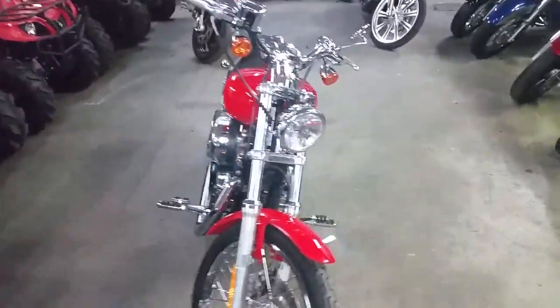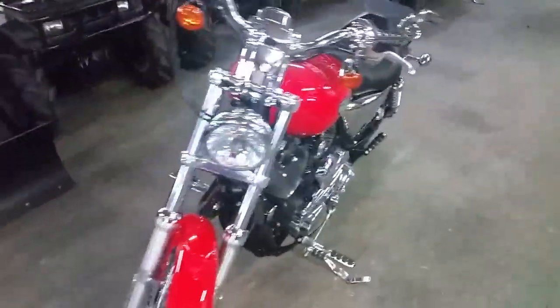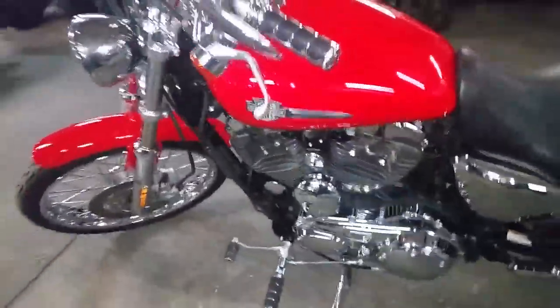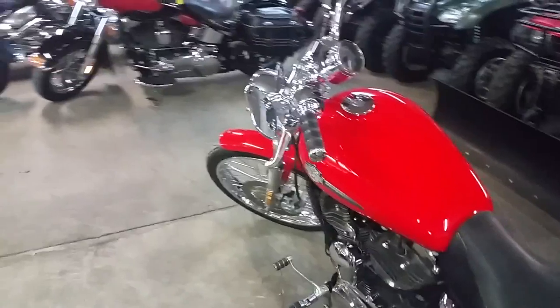Hey guys, it's Chad and Andrew here at Approval Power Sports. We've got guaranteed financing on all of our Harleys. We've got over 80 used Harleys in our showroom, over 455 used bikes.